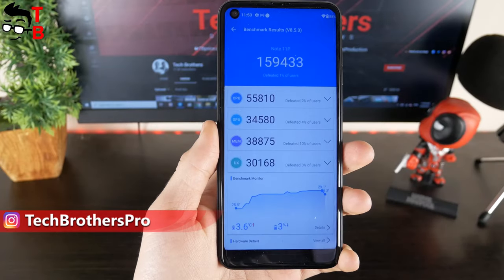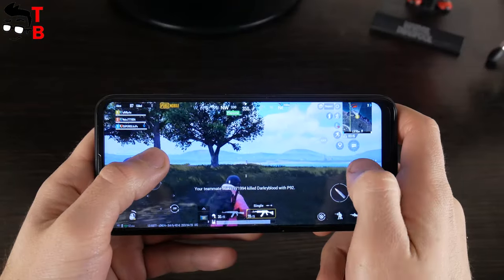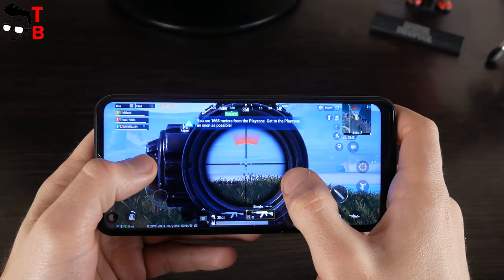The benchmark results are OK. For example, 159,000 points in Antutu. You can play most games on this phone, such as PUBG Mobile, Call of Duty Mobile, and even Genshin Impact.